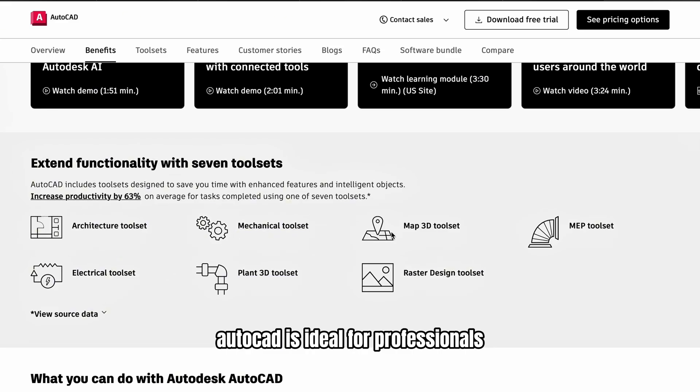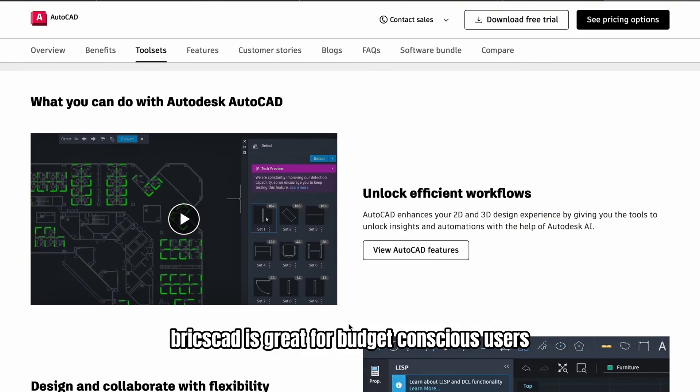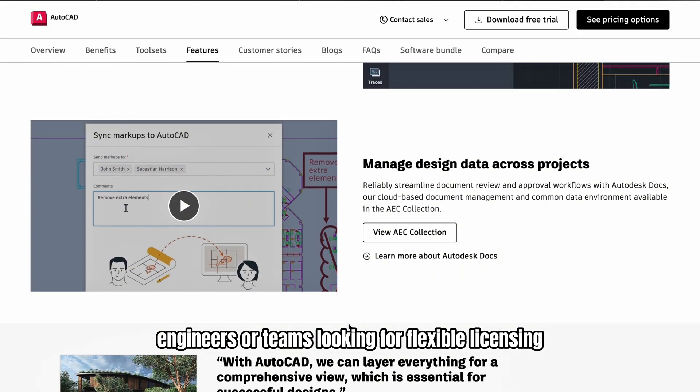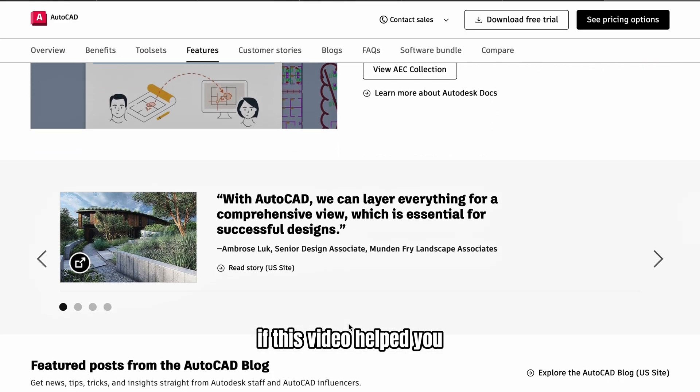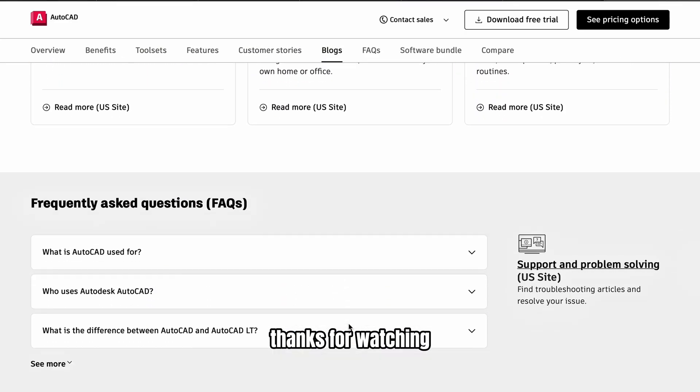AutoCAD is ideal for professionals who need robust tools and cloud features. BricsCAD is great for budget-conscious users, engineers, or teams looking for flexible licensing. If this video helped you, like and subscribe for more CAD software comparisons. Thanks for watching!